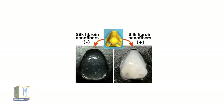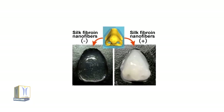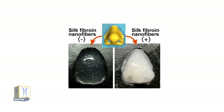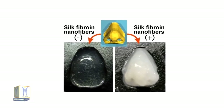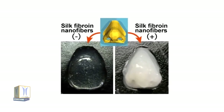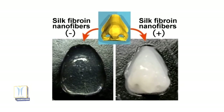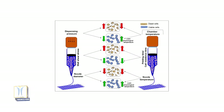Leveraging their novel bioprinting material, the team 3D printed a range of cell-based objects, including a nose-shaped structure, while keeping more than 85 percent of its component cells alive. Given that their bioink is based on human-compatible silk, the researchers believe it could be utilized in real-world biomedical applications.